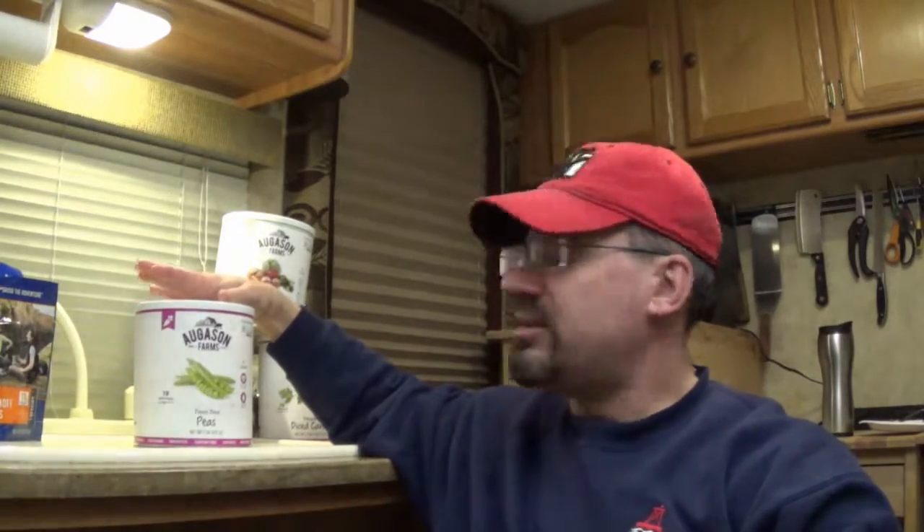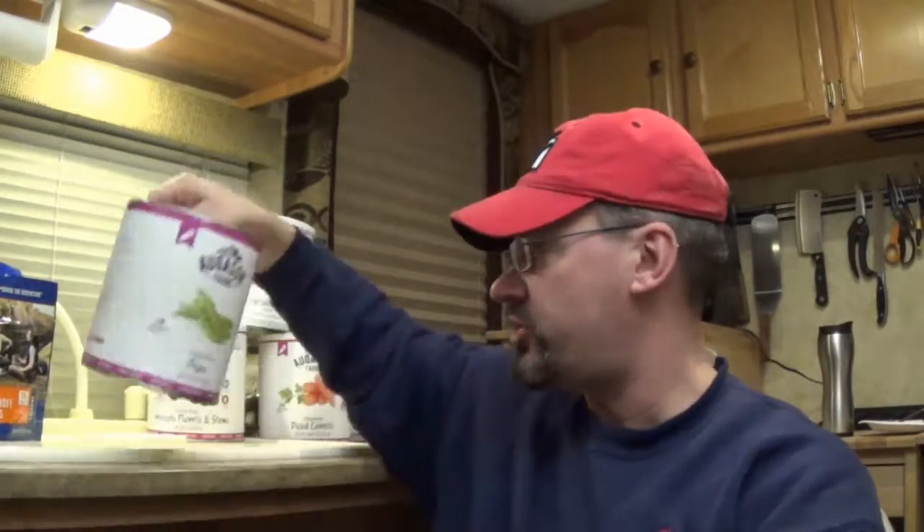Another thing that's pretty cool about these is a lot of these you can eat in their dried form. So obviously all the fruits are very tasty just as a snack. And these peas are even pretty good if you just grab a handful — they're pretty tasty just to chew on by themselves in their dried state.